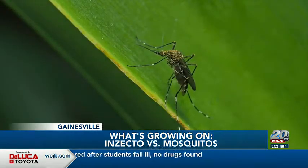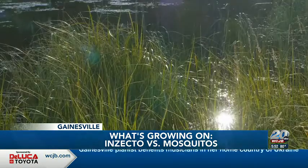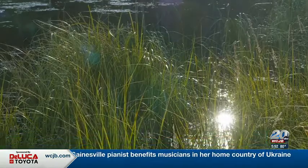Kaler says mosquito eggs can live for several years without touching any water, so when floodwaters rise, it allows hatchlings from not just this year, but the last five years to hatch.